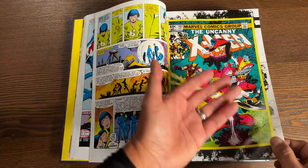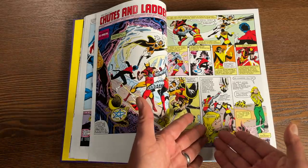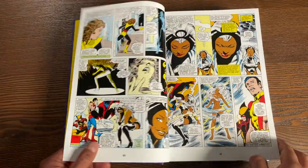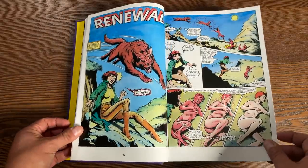Then we have Uncanny X-Men issue 160, the second issue in this collection. This is where a young Illyana is transformed into a teenage Illyana when she comes back from limbo. Illyana is the character of Magik, who doesn't join the New Mutants at first but will join later on — I think around issue 12 or 16.